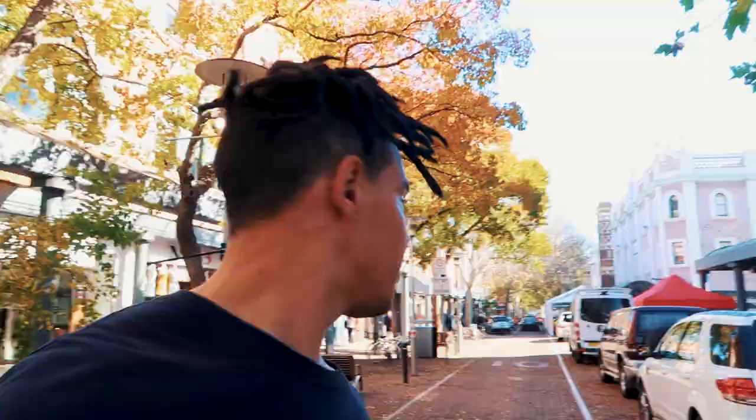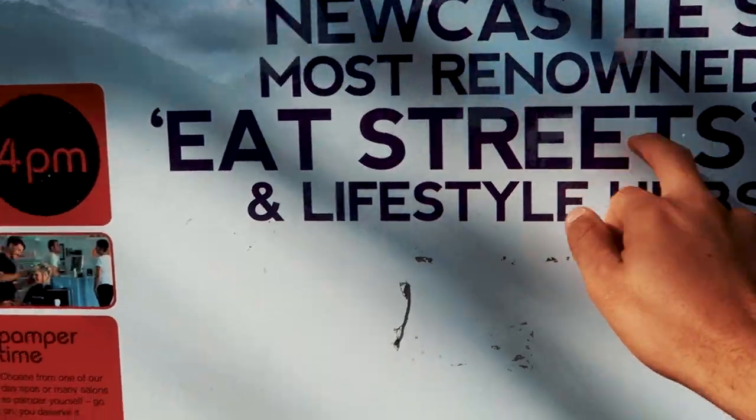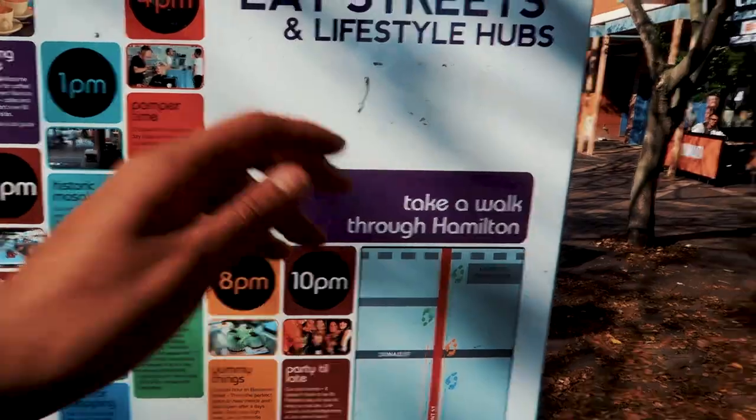Now we're going to a spot known as Little Italy — it was where the earthquake hit Newcastle worst. We are now in Beaumont, also known as Newcastle's version of Little Italy. Beaumont Street is just a one-street area with bars and shops. It's one of Newcastle's most renowned streets — at 10am you can have a coffee, then lunch, then at 8 o'clock get some food, and at 10 o'clock head to the bars.